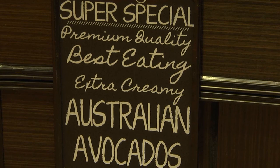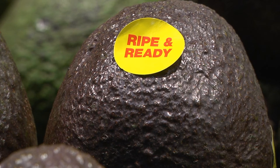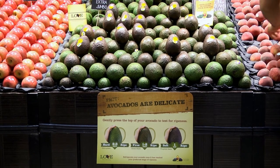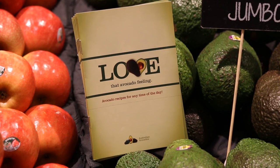You can also discount the price of fruit that has reached a soft ripe stage so that it is sold quickly and produces some return, rather than ending up as waste. Consumer research has confirmed that most shoppers will purchase more avocados if they are supported by effective education materials, such as the signage and recipe books available from Avocados Australia.